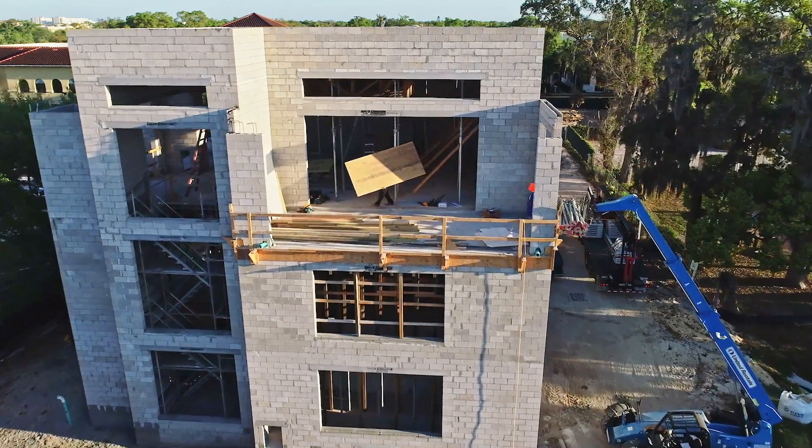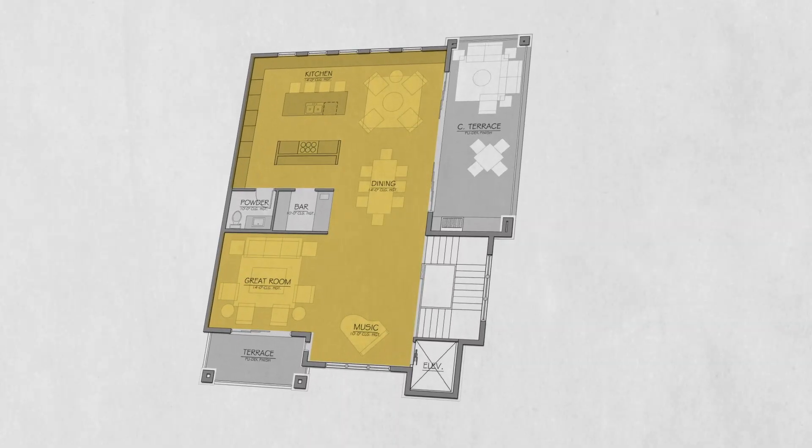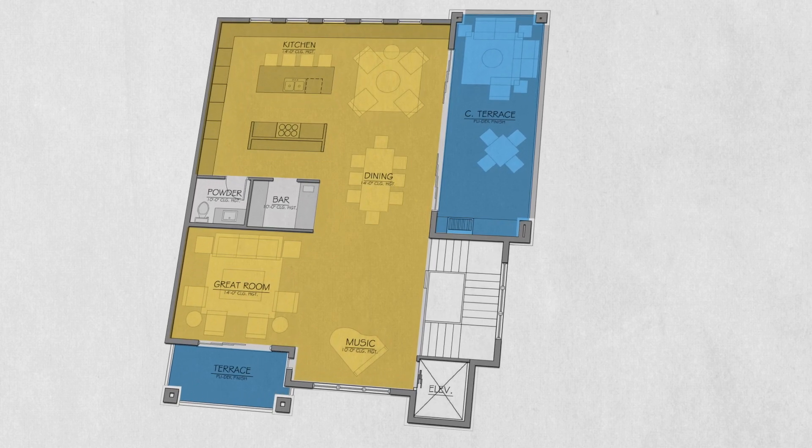As you go up to the top level, there's more light, more treetops. That's where the living space is. It'll have a beautiful kitchen, tall ceilings, sort of a loft-like feel — not industrial, but more elegant.